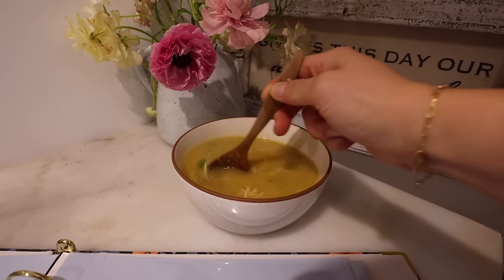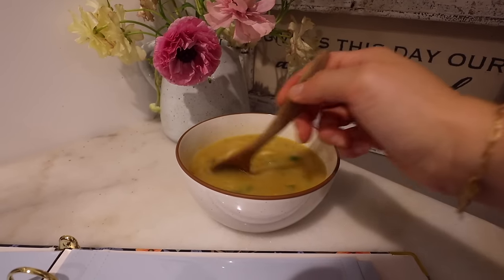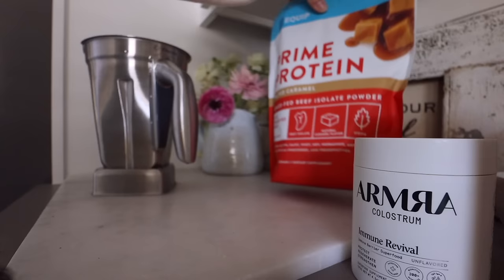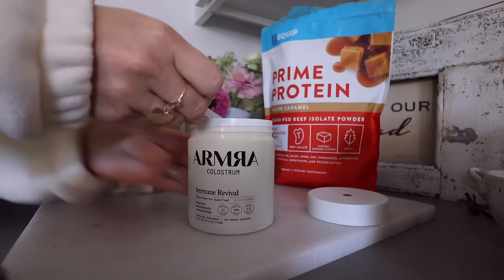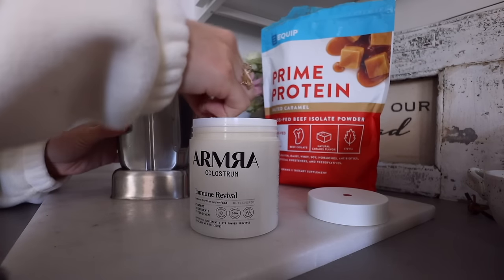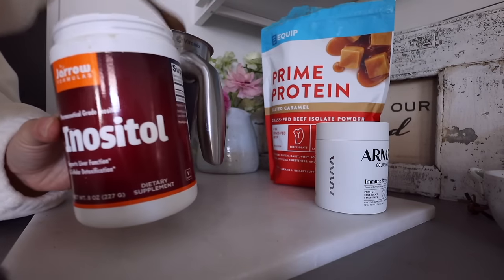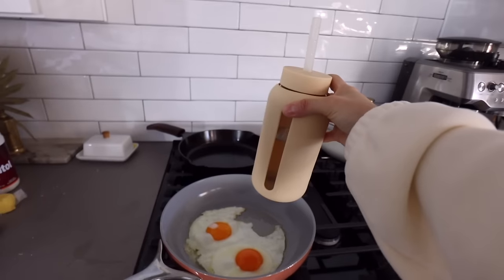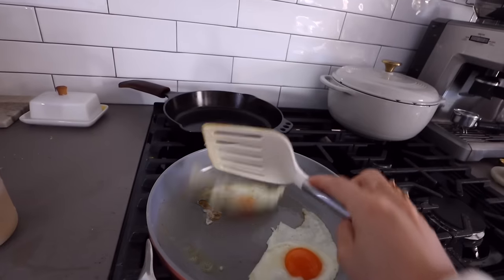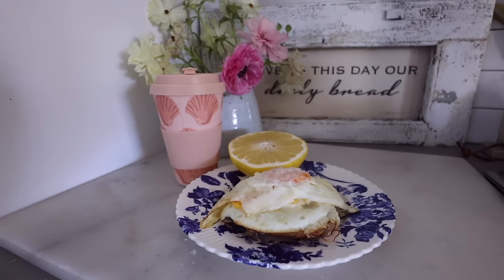I'm adding my salted caramel protein with my colostrum. Today I added inositol, which is really great for the liver — it's an indirect source of glucuronic acid, so it's really helpful for detoxification. I had a couple of eggs on my gluten-free toast with half a grapefruit and went and weight trained for an hour. Then I came back and wanted some more food.